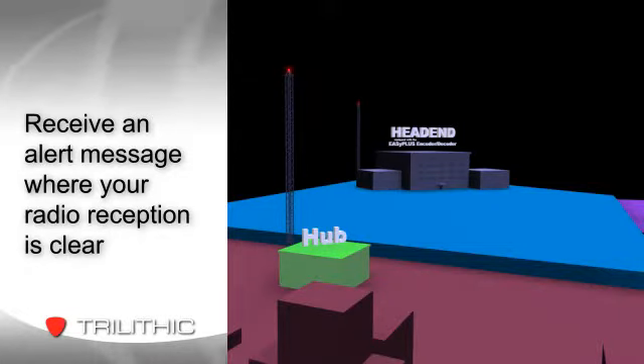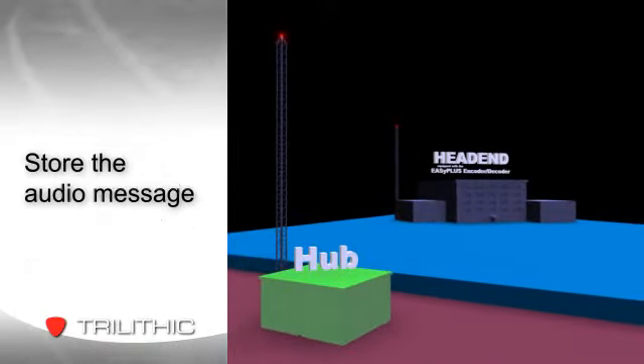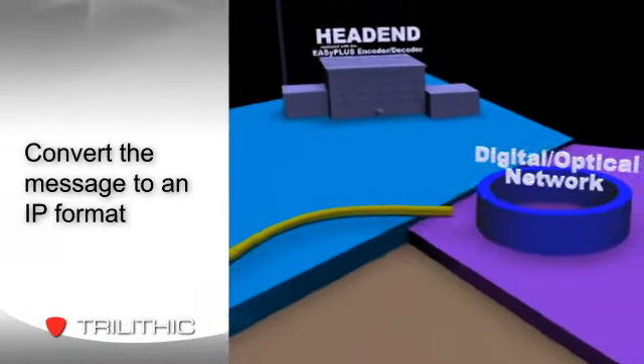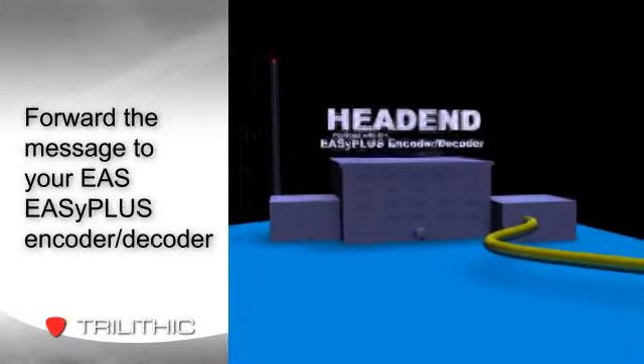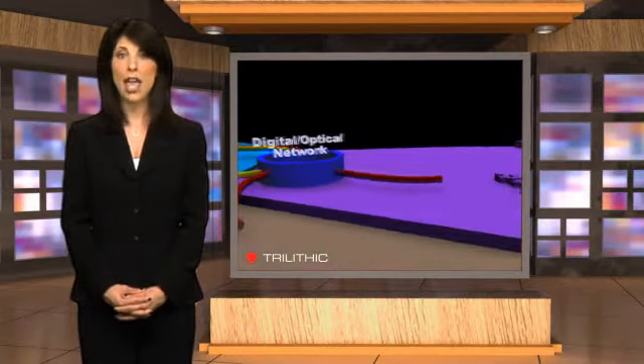The patent-pending technology lets you receive an alert message where your radio reception is clear, store and cue the audio message, then convert it to an IP format, and send it over your network to the centrally located EasyPlus Encoder Decoder. The EasyPlus Encoder Decoder recognizes where the alert came from, processes it, and delivers the message back to that hub site for local distribution.